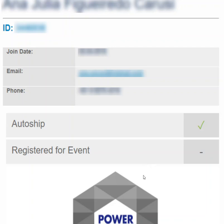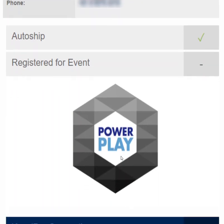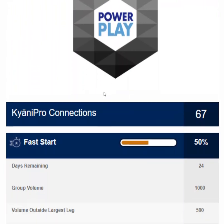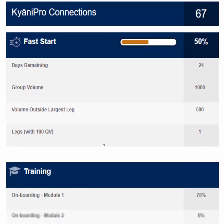These sections include whether or not the business partner is on auto ship, have they registered for convention, what is the status of their first power play, on their fast start, who have they enrolled as business partners or customers, if they've earned a check, their why, and what training they've completed.